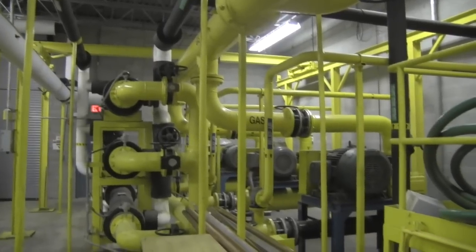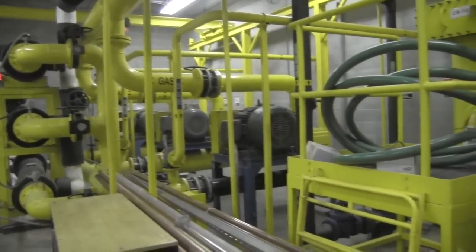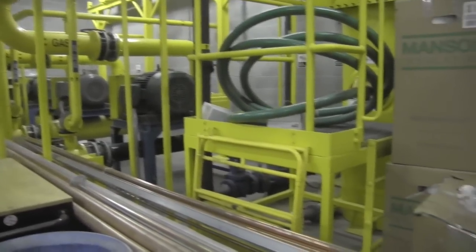Stage two: we take that gas at 140 degrees into a scrubbing system, where we try to get rid of any sort of toxic particles — gaseous chemicals that are inside the gas. That includes siloxanes, NOx, SOx, and a whole myriad of different compounds.